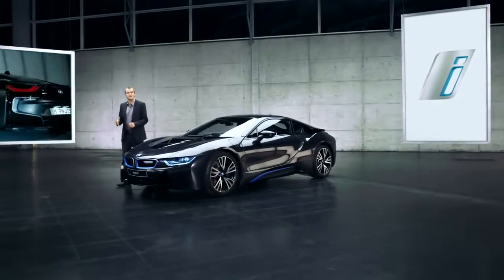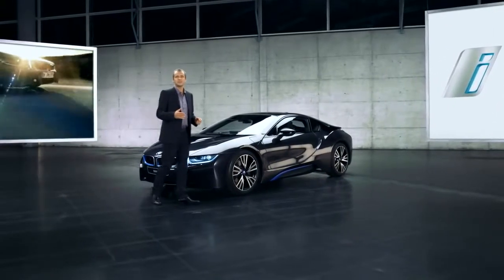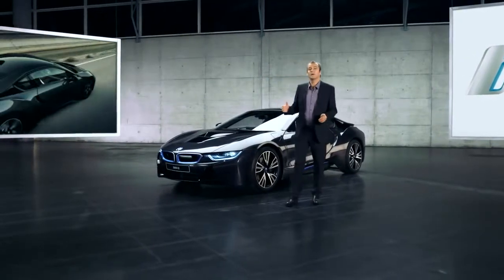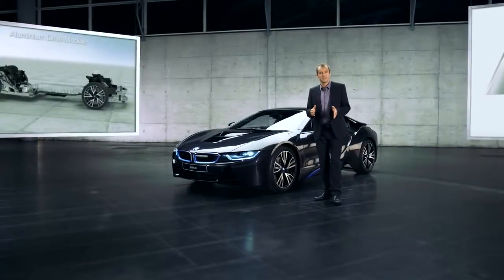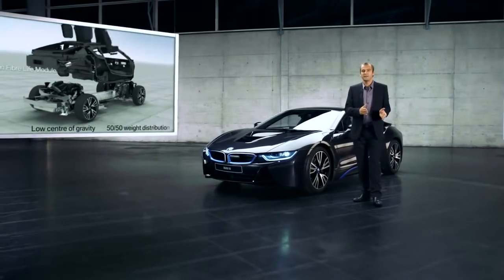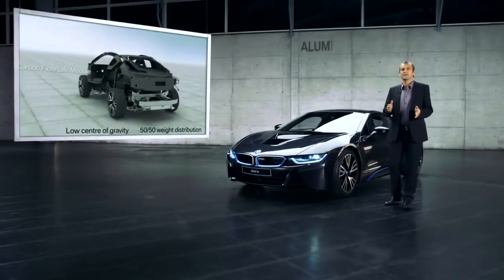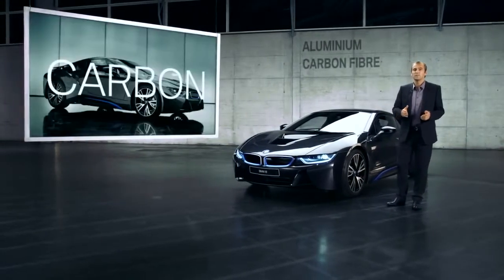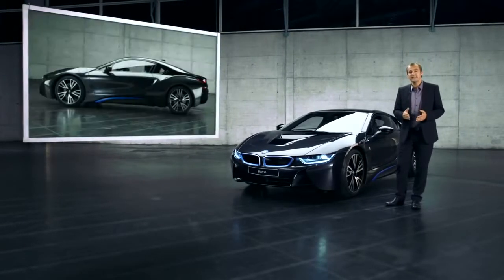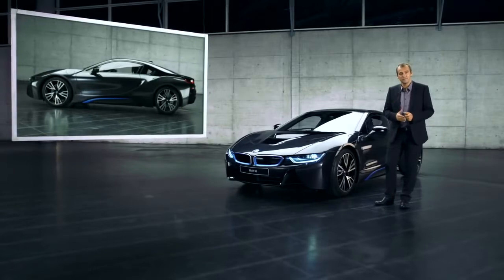But driving performance is not about power alone. The BMW i8 introduces an all-new architectural concept. A: the entire body is basically split up into two segments, which makes for a low center of gravity and an equal weight distribution between the front and the rear axle. B: the body is in large parts made of aluminium and carbon fibre, which makes it light and rigid, which is essential for great roll behaviour. And C: the obviously aerodynamic body adds to the sharp driving dynamics and performance.